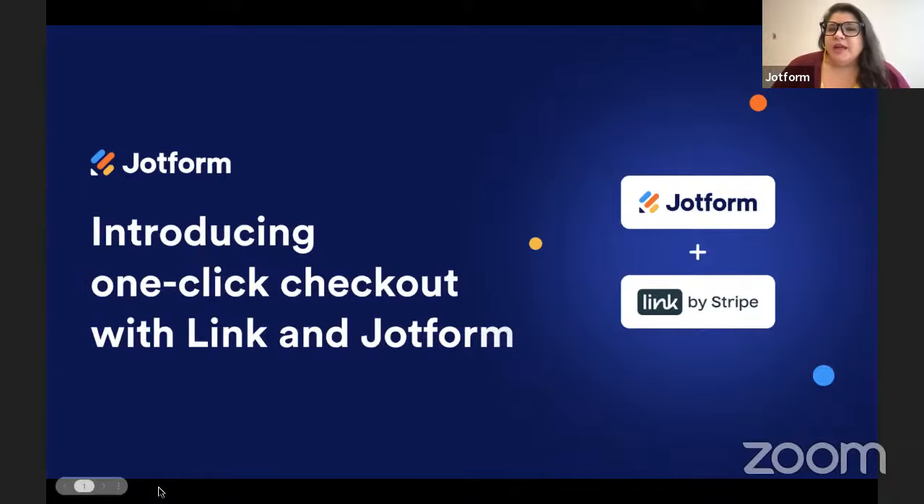Link, which you can enable using either Stripe or Stripe Checkout integrations, fills in your customers' saved information so that they can check out in seconds. This leads to happier customers, faster transactions, and higher conversion rates. You can use Link in your forms, apps, and stores.